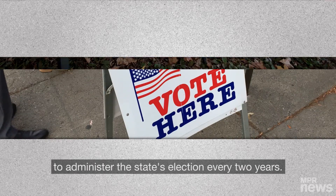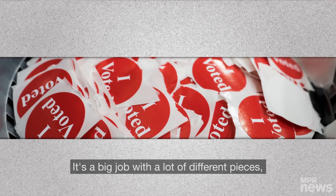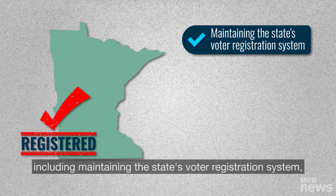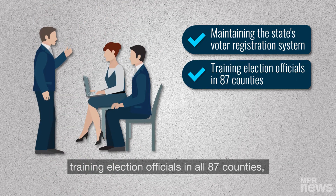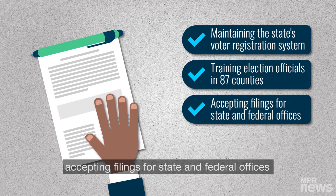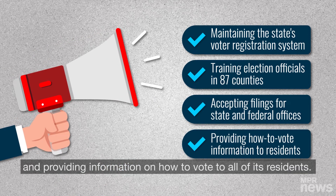The main job of any Secretary of State is to administer the state's election every two years. It's a big job with a lot of different pieces, including maintaining the state's voter registration system, training election officials in all 87 counties, accepting filings for state and federal offices, and providing information on how to vote to all of its residents.